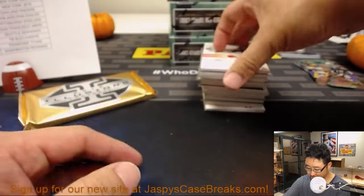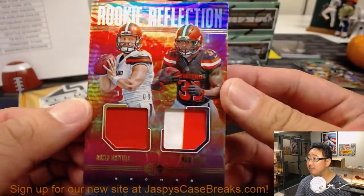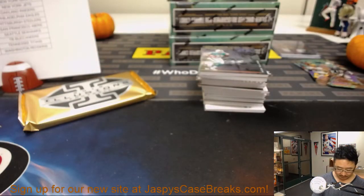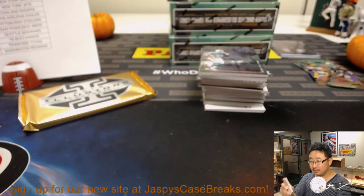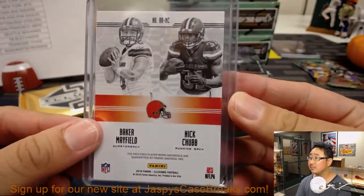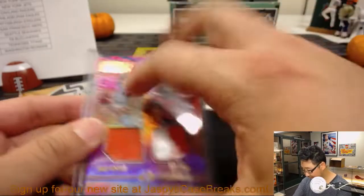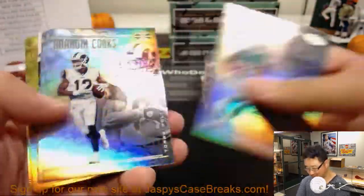Speaking of the Browns, there's Rookie Reflection — Baker Mayfield and Nick Chubb, 91 out of 100. Nice. These two guys — that's the future right there. Nicholas Leslie says he took the under on the win total.